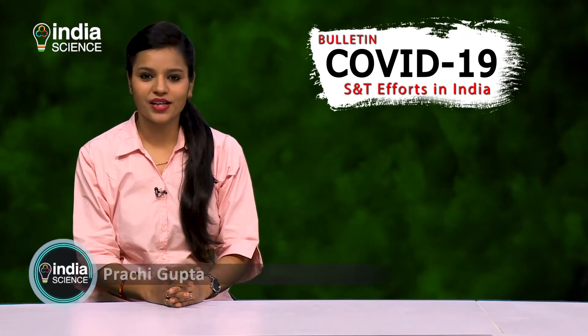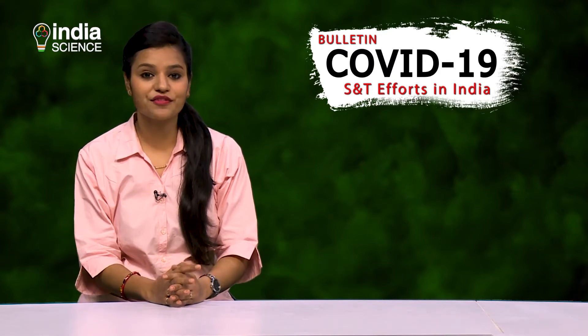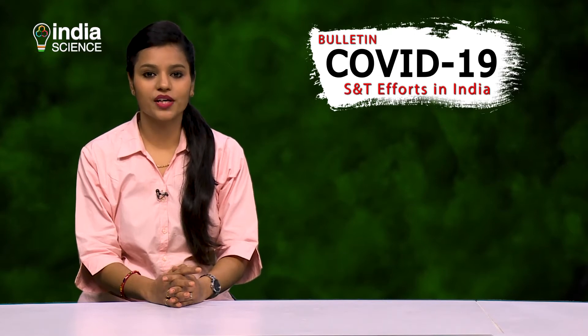Hello and welcome. I'm Prachi Gupta and you are watching today's edition of our COVID-19 bulletin, where we bring you daily updates on the scientific efforts being undertaken in the country to fight the dreaded coronavirus pandemic.